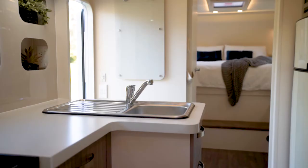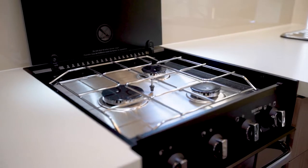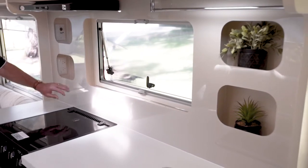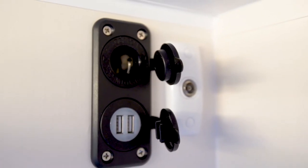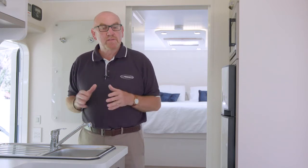Moving around into the kitchen we have this great L-shaped bench with a fantastic amount of preparation space. There's great storage underneath, like this pull-out pantry. Here we have the sink, draining board, and a great-looking mixer tap, leading down to the three burner stove top with an oven underneath. The acrylic splash back looks great and creates really functional storage, with pockets and USB charging points — perfect for your phone. It demonstrates the amount of thought that has gone into the design.